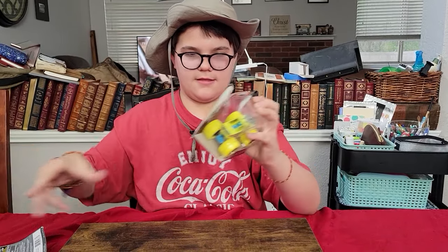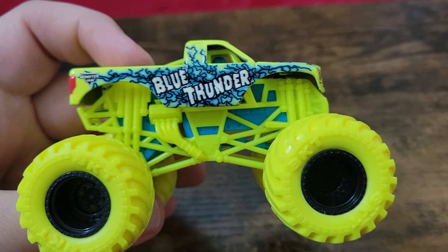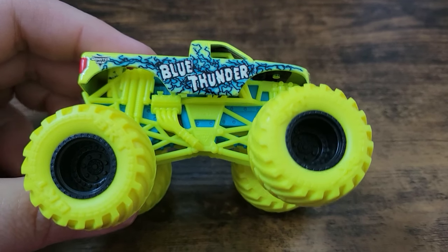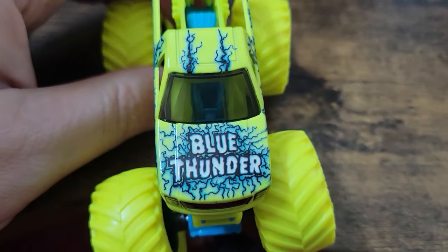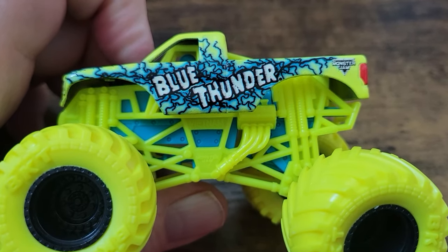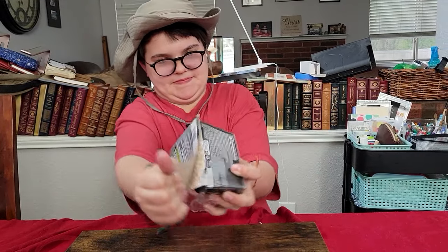Next up is Blue Thunder. When I first saw it on Monster Jam OCD, I was not a fan — it reminded me of the Mystery Motors trucks, way too bright. But it has grown on me. I like the combination of the neon yellow tires with black rims and black beadlocks, and then the neon yellow runs throughout the roll cage, tires, and body. It pops really well with the Blue Thunder lightning designs, and the contrast between the blue chassis and yellow really works. It took a while but I've genuinely grown to appreciate this truck.